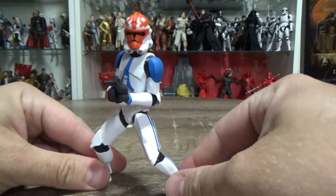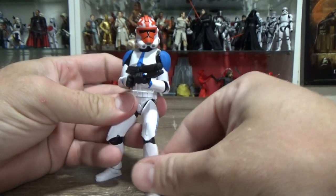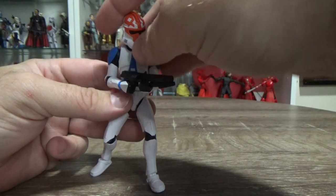Yeah, big fan of the 332nd. I just don't know, there's something about it I love, I really do. It took every little bit of my willpower not to buy the Hot Toys one.